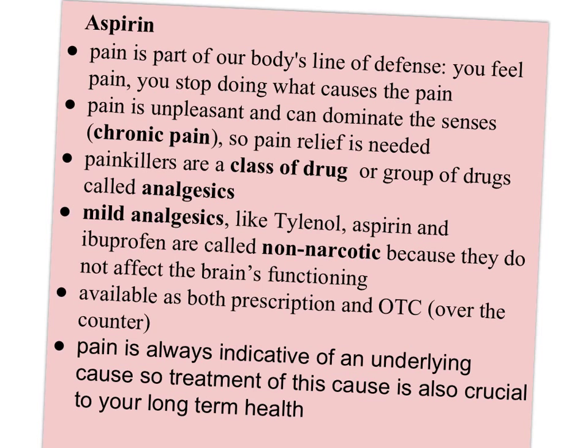Pain is a part of our body's line of defense. The idea is that you feel pain and you stop doing what causes it. But pain is unpleasant and it can dominate the senses, especially if you have chronic pain. So pain relief is definitely needed and appropriate at times.